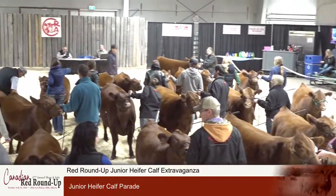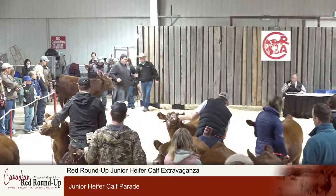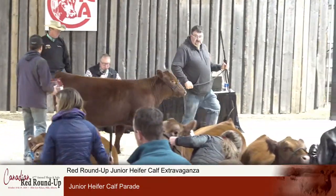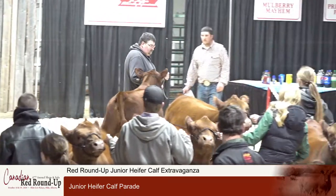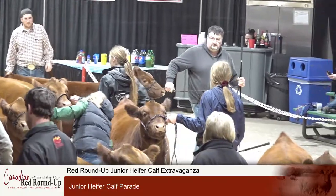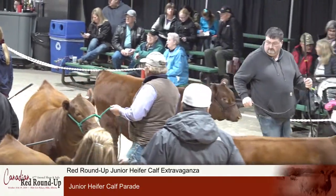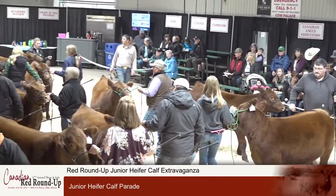Jeff Fraser and crew, lot number 54, with Red Fraser Queen 905G. Lot number 54 from Fraser's out in Manitoba. Sired by Fraser Poker Face 613D, a Vision Unanimous 1418 son, and from the Queen Cow family, been in the Fraser family operation for many years.